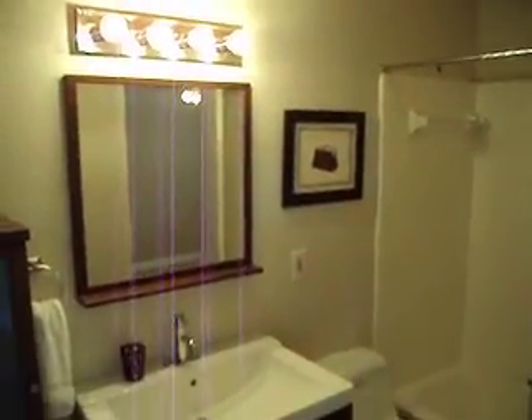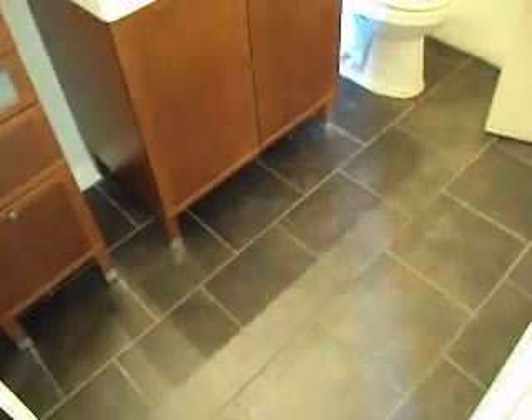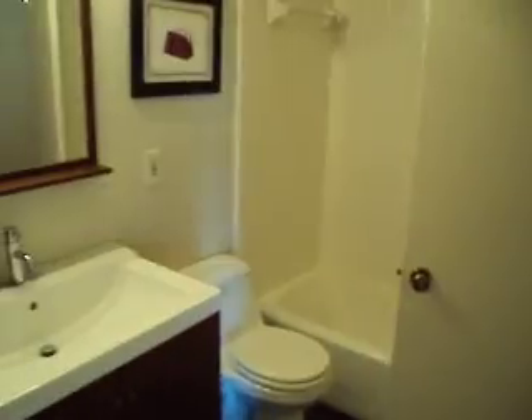There's a bountiful walk-in closet and a jack-and-jill bathroom that opens to the other bedroom up here. We've got some new hard tile designer. Let's walk around to the other bedroom.